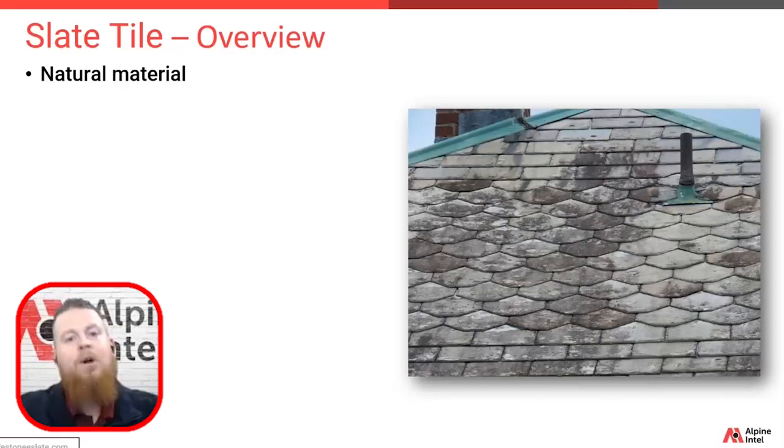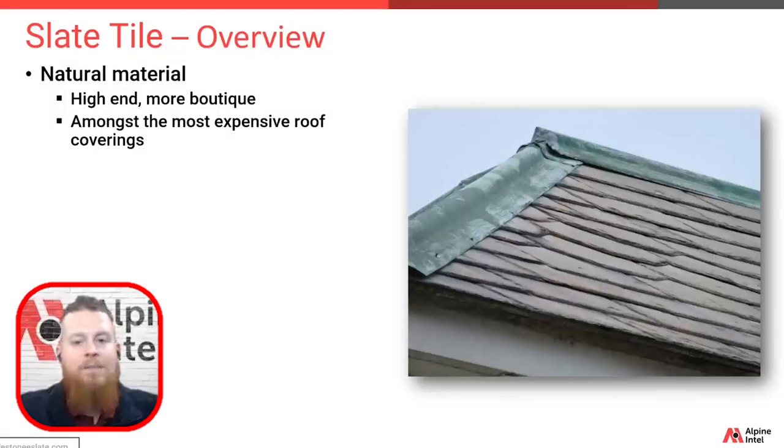A slate roof is one of the earlier forms of roof covering materials, with its origins in the UK dating back to the 1300s. Slate is going to be at the top end of your roof covering budget. The tile, the accessories, and the labor to install it will usually exceed any other form of roof covering, and this is mainly due to its production and availability.